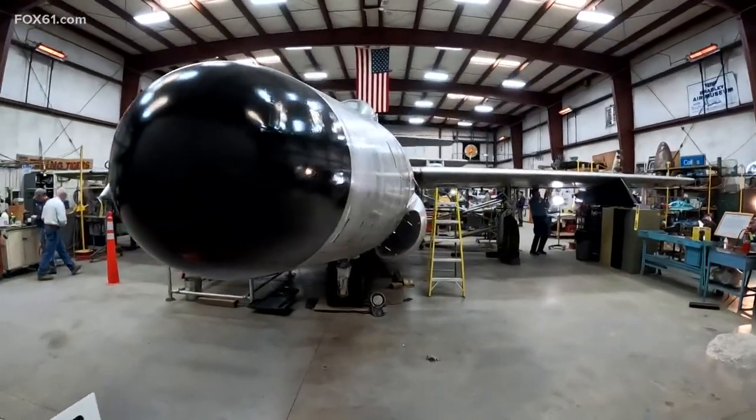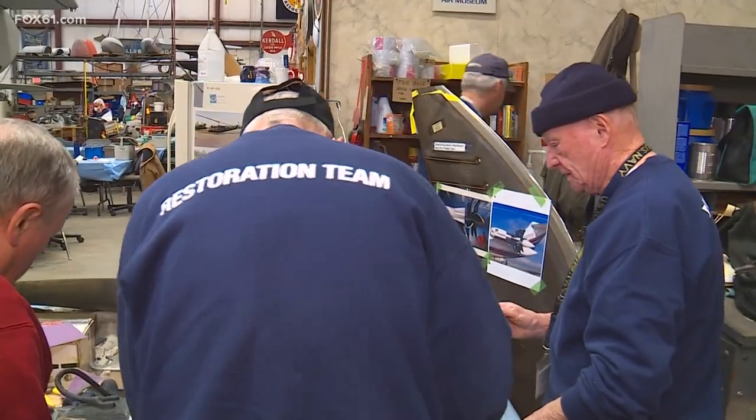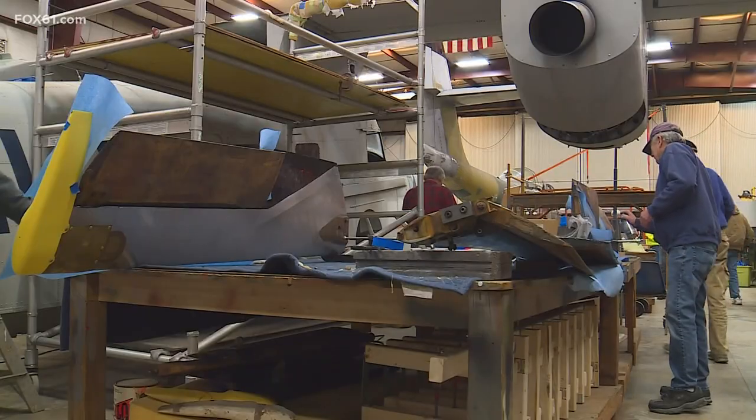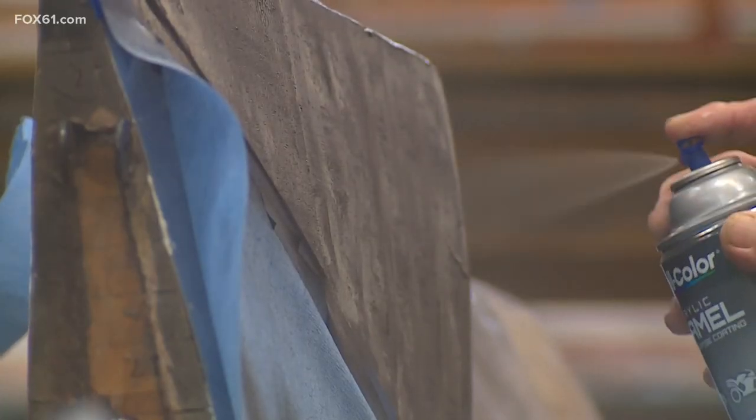Here, Tuesdays and Thursdays are dedicated to aircraft preservation and restoration. Our restoration volunteers take aircraft that looks like it came from a junkyard someplace, and they turn it into aircraft that looks like it came right off a production line.